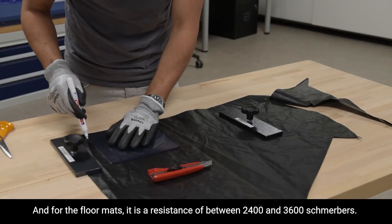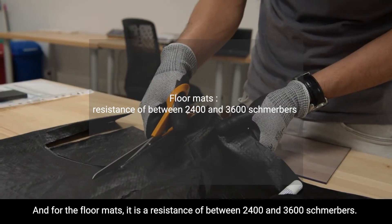And for the floor mats, it is a resistance of between 2,400 and 3,600 schmerbers.